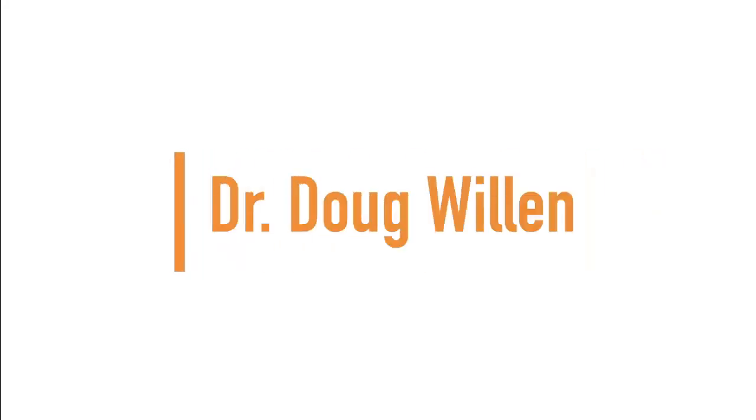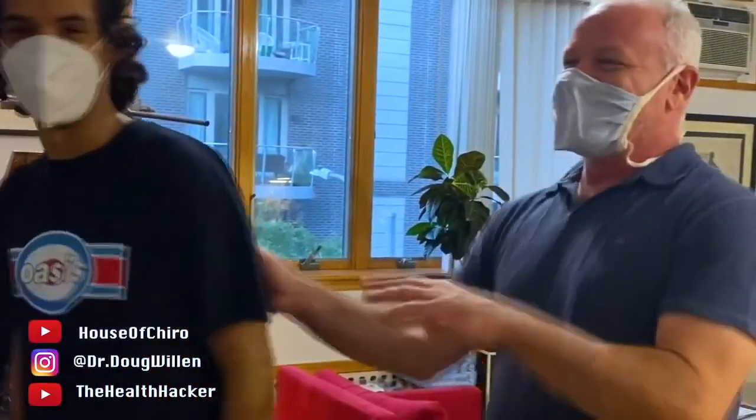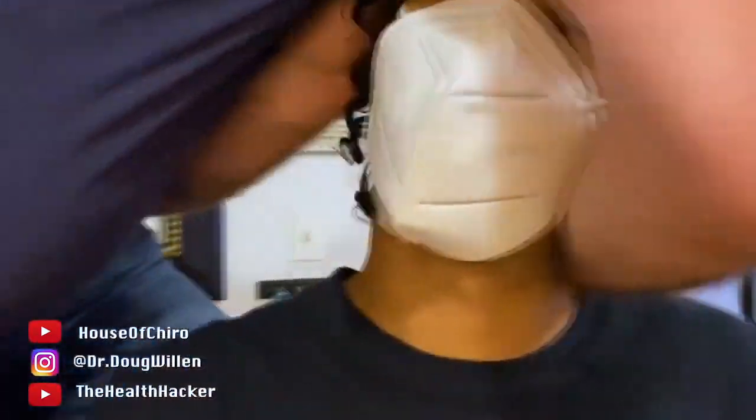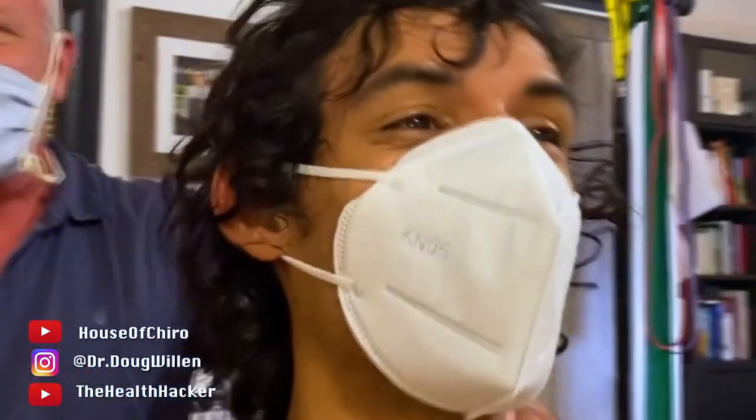Up next we have Dr. Doug Willen. The first thing we're going to do — I'm going to stand up on this, hopefully it holds both of us, and I'm going to grab your head this way and collapse it away from me. How was that? It felt good. So now lie face down.